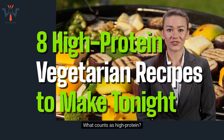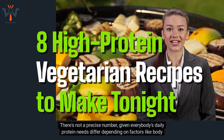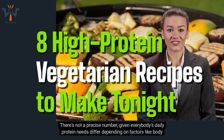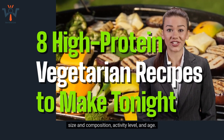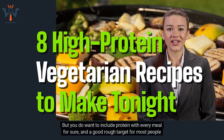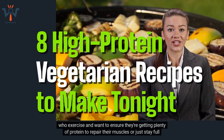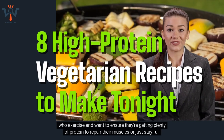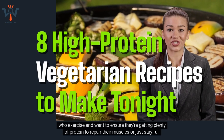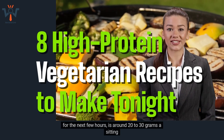What counts as high-protein? There's not a precise number, given everybody's daily protein needs differ depending on factors like body size and composition, activity level, and age. But you do want to include protein with every meal, and a good rough target for most people who exercise is around 20-30 grams a sitting.